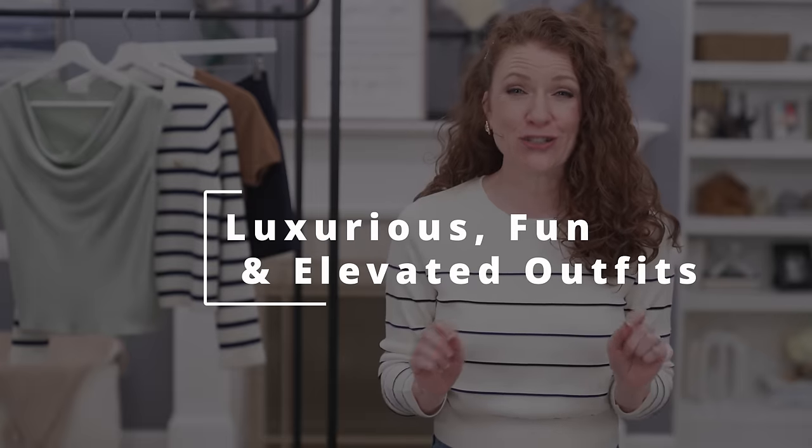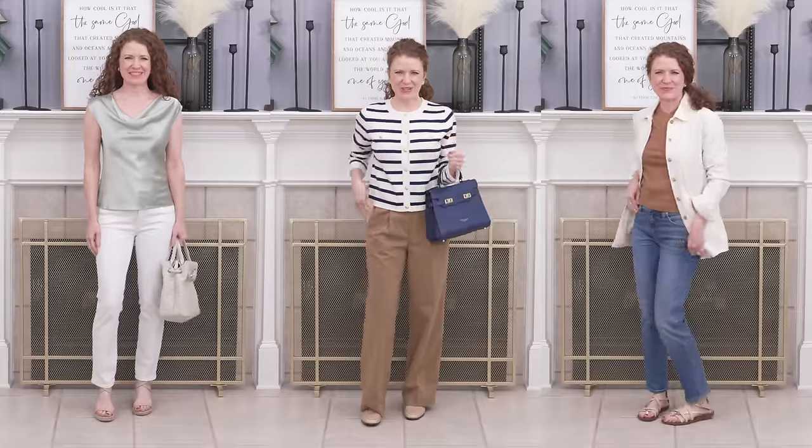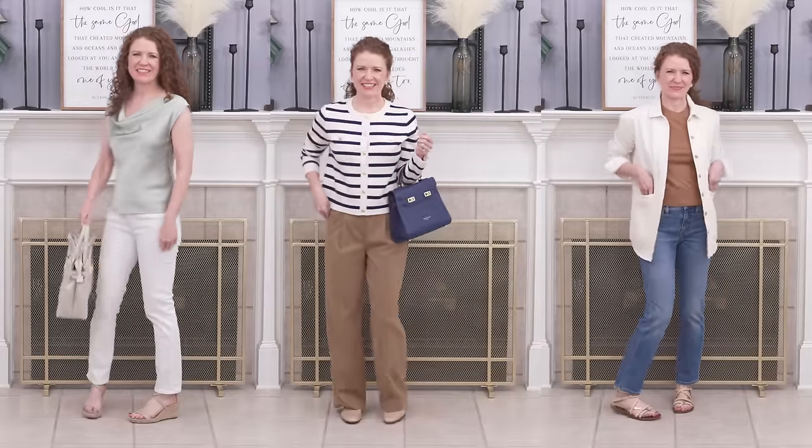Hey there and welcome to this video that's going to be all about some really luxurious and fun essentials for you. I want to show you how you can elevate some of your essential wardrobe and the outfits you put together. Everything I use in this video are essentials in my wardrobe that I've mixed and matched, and I am mixing them with some pieces that Lily Silk sent me — I got to choose these pieces.